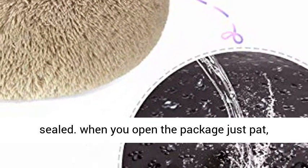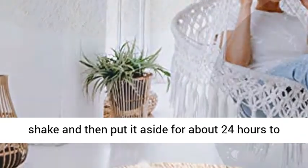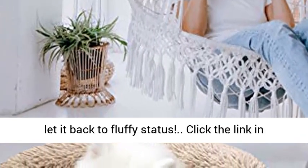Note: the donut pet bed is vacuum sealed. When you open the package, just pat, shake, and then put it aside for about 24 hours to let it return to fluffy status.